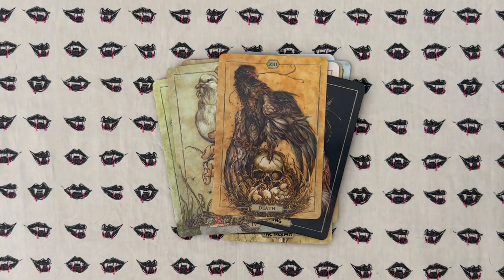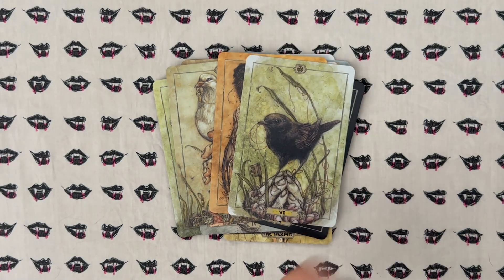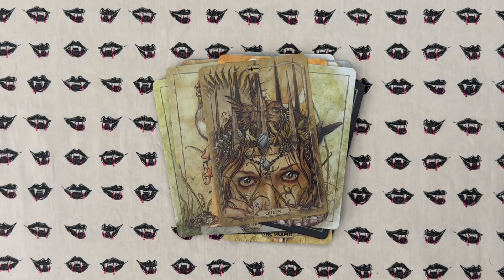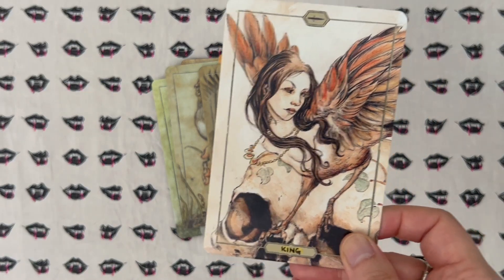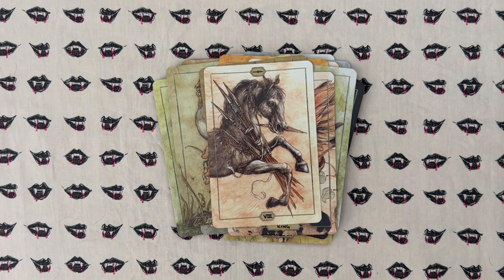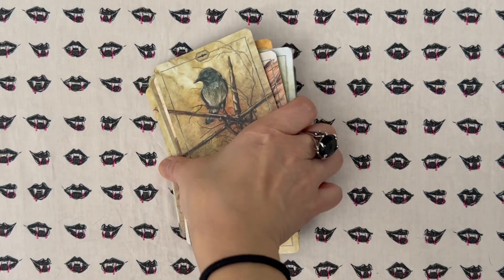I wouldn't say this is necessarily an everyday deck for me, so I don't intend to necessarily pull it out for daily draws — or maybe I could try. I feel like I tried that before and it didn't really speak to me in that way, but we'll see what I'm in the mood to do this time around. I do find the art to be very lovely.